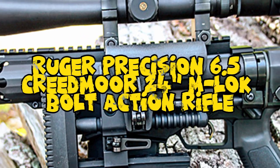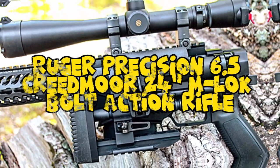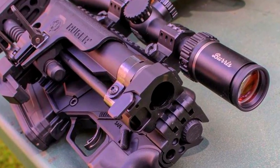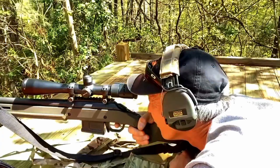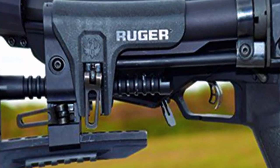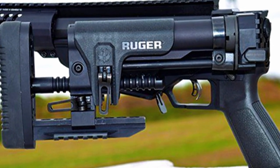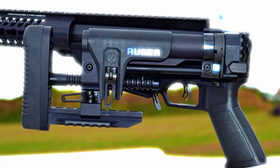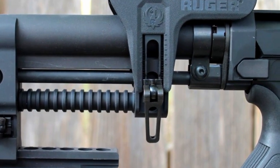Number 10: Ruger Precision 6.5 Creedmoor 24 MLOK Bolt Action Rifle. The Ruger Precision 6.5 Creedmoor 24 MLOK Bolt Action Rifle is a precision-engineered firearm that excels in long-range shooting. Chambered in the popular 6.5 Creedmoor cartridge, this rifle boasts exceptional accuracy and is well-regarded among precision shooters. Its 24-inch barrel is designed for maximum muzzle velocity and accuracy.